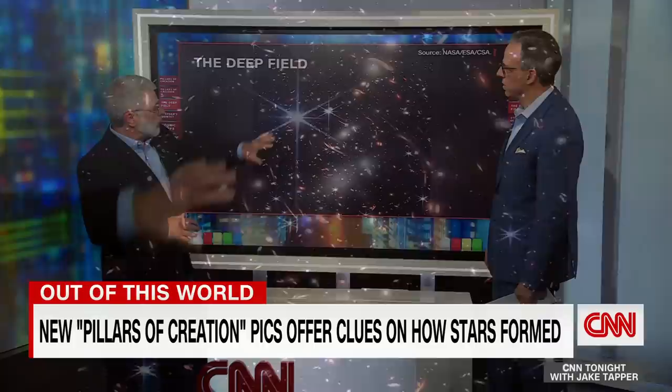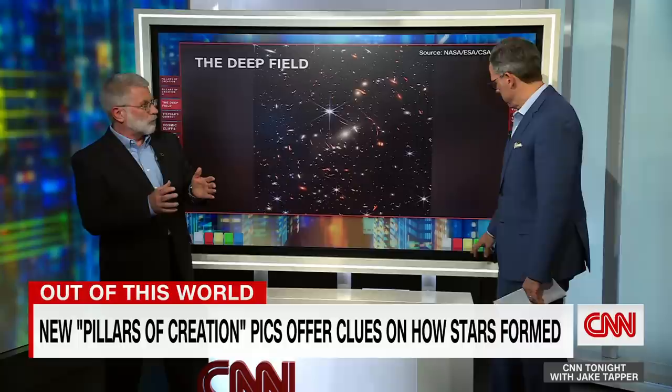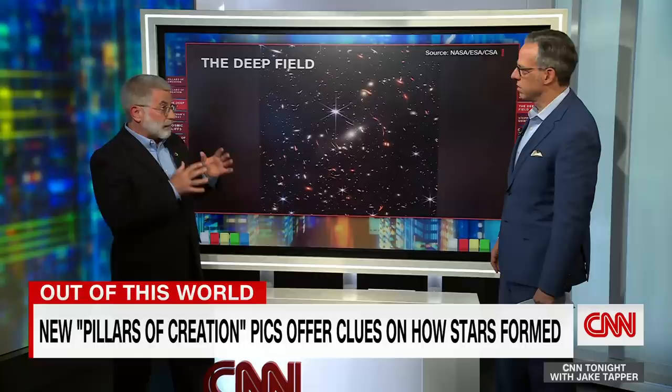And behind it, this cluster of galaxies is very, very massive. Light from galaxies much farther away is passing through its gravity field and actually bending to form these arcs. Those arcs are distorted views of galaxies much farther away. Like this arc, or like this one here? That's correct. That's called gravitational lensing. It's actually a dramatic proof of what Albert Einstein said.